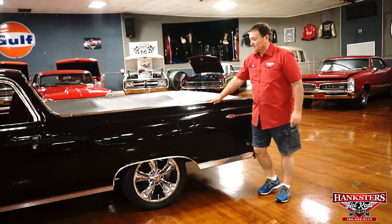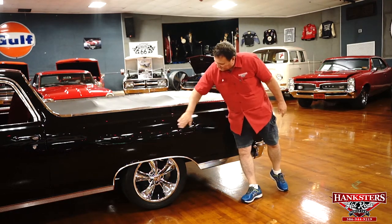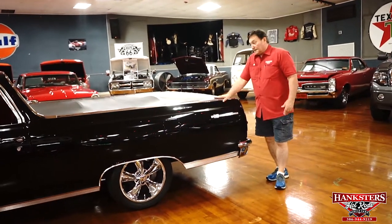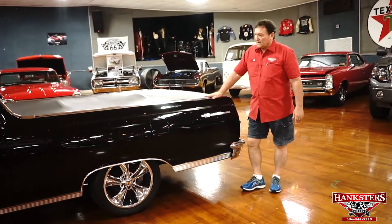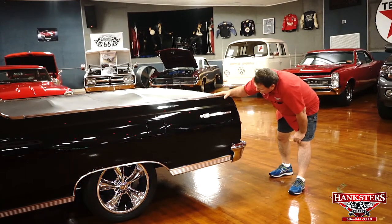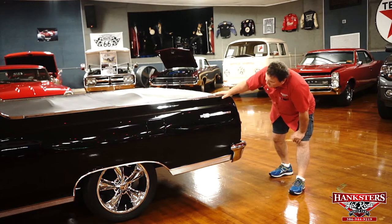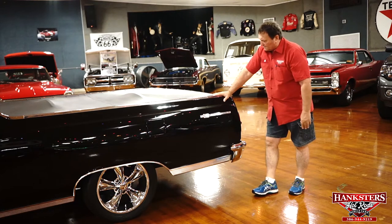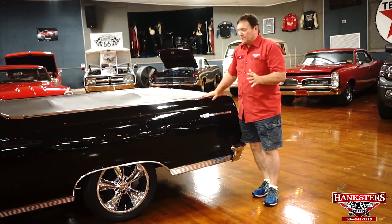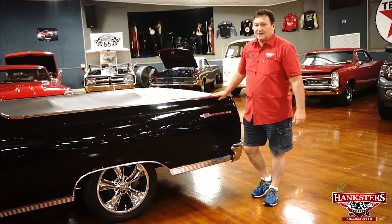Do yourself a favor and take a look at the cost of a set of these — these are actual Foose wheels. Very, very high end, very high quality. Gas filler door — there's absolutely no deviation whatsoever. Did the whole driver's side and can't find a mark other than that little speck on the hood. The alignment of the doors, fenders, gas lid, quarter panels — everything on this car is lined up as it should be. You could not possibly fit this any better than it is.